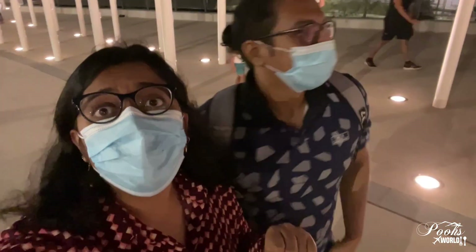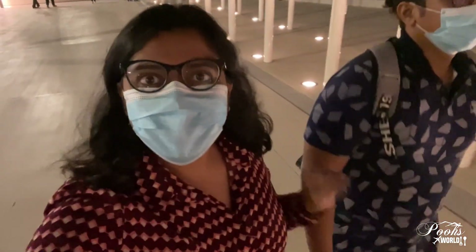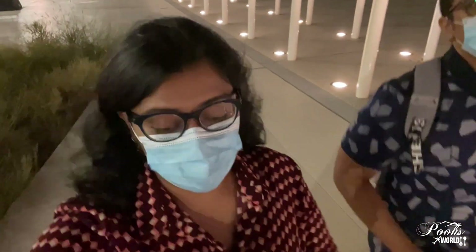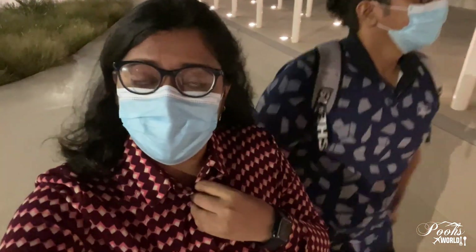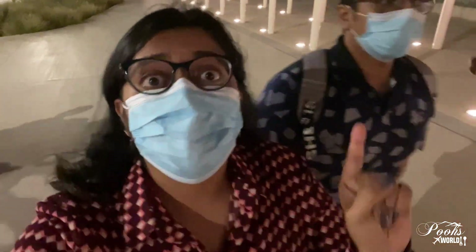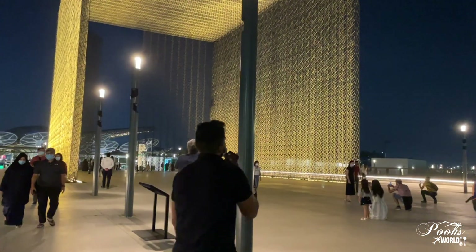Hello and welcome back to my channel, hope you are all doing great and staying safe. We are at the sustainability pavilion in the Expo 2020 center. We got the booking to come here and visit this place — coincidentally, tomorrow is the last date — and I'm going to show you what is inside, so let's go and explore.